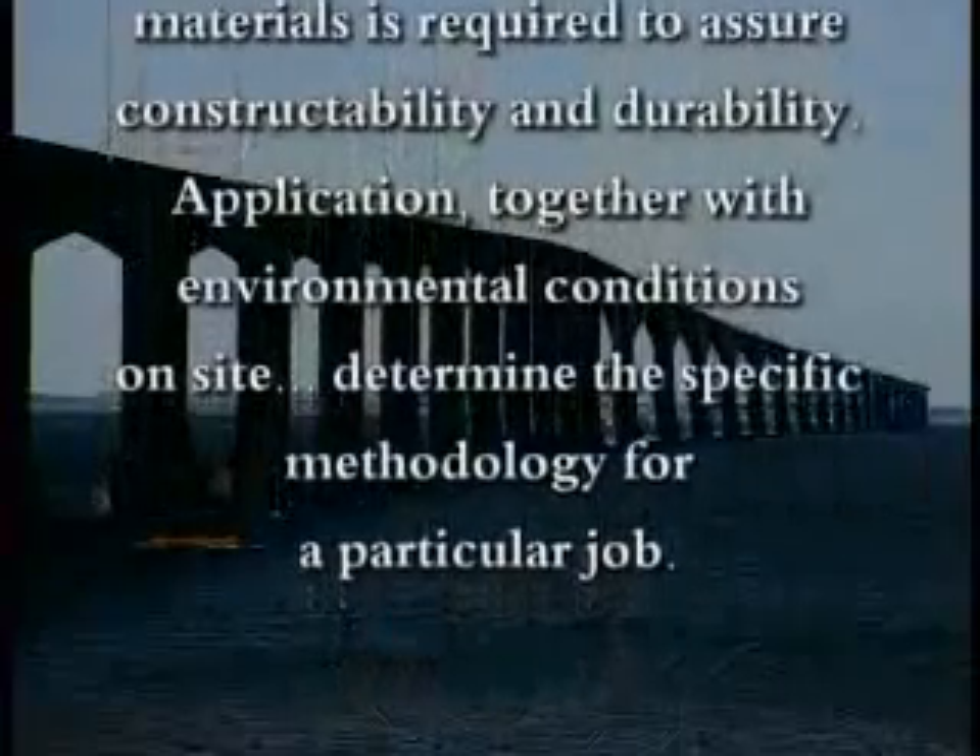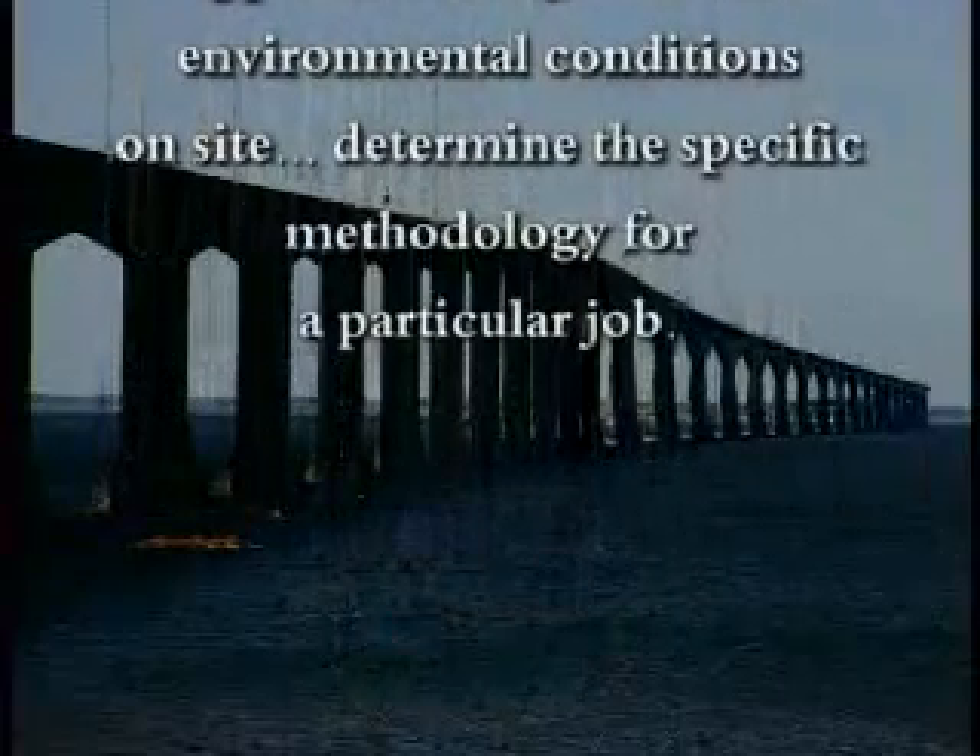Application, together with environmental conditions on site, determine the specific methodology for a particular job.